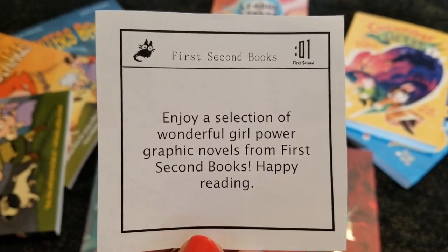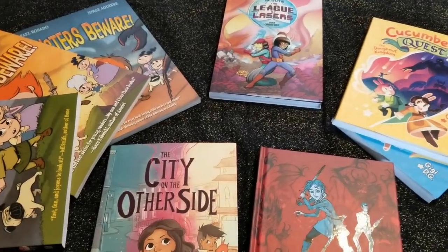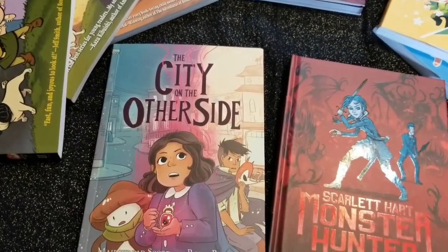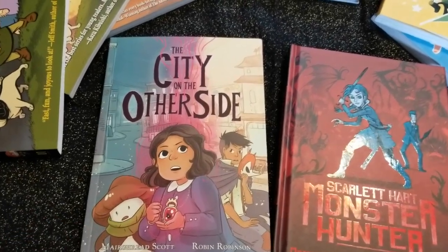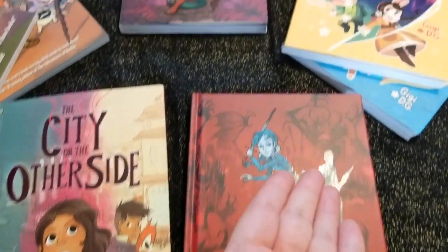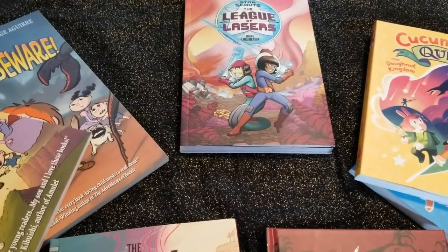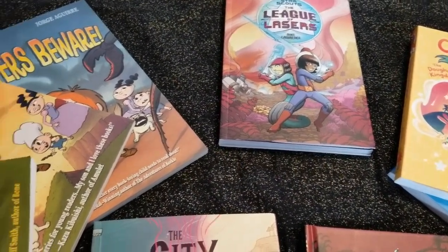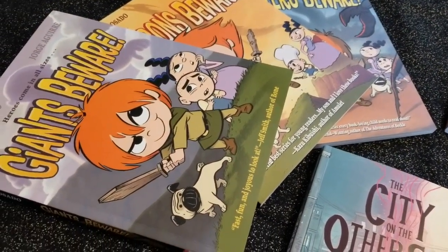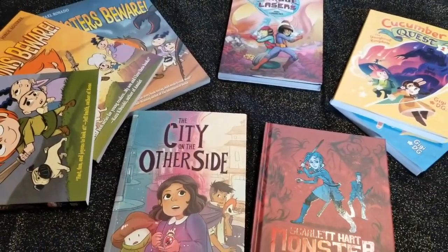Hi everyone, this is Bonnie from Backward Story and today we are going to enjoy a selection of wonderful girl power graphic novels from First Second Books. I'm so pleased to be on tour with First Second, Macmillan, and Fierce Reads. We have The City on the Other Side, Scarlet Heart Monster Hunter, the first two books in the Cucumber Quest series, the second book in Star Scouts and the League of Lasers, and all three books in Claudette's Adventures, and we are going to take a look at each of these individually.